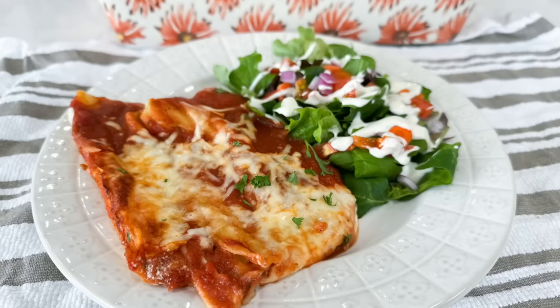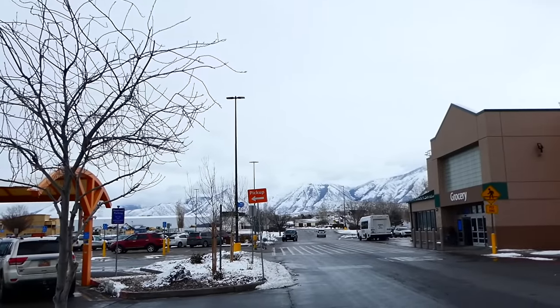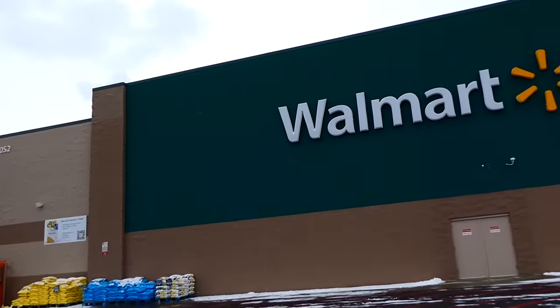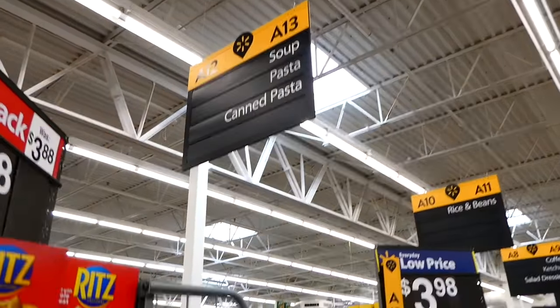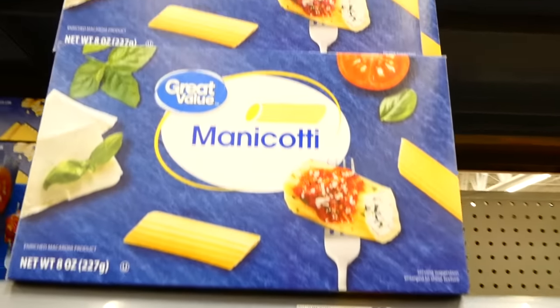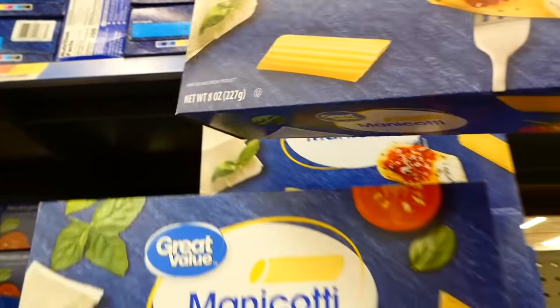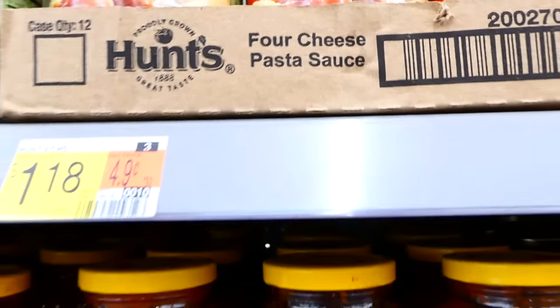Let's get started. I'm so excited to share this first recipe: we are making cheesy manicotti. While I'm at the grocery store, I want to show you the products I picked up to stay right around five dollars. I first headed down the pasta aisle and picked up this box of manicotti. Manicotti is a little more expensive than regular pasta, but trust me it's worth it for this recipe.